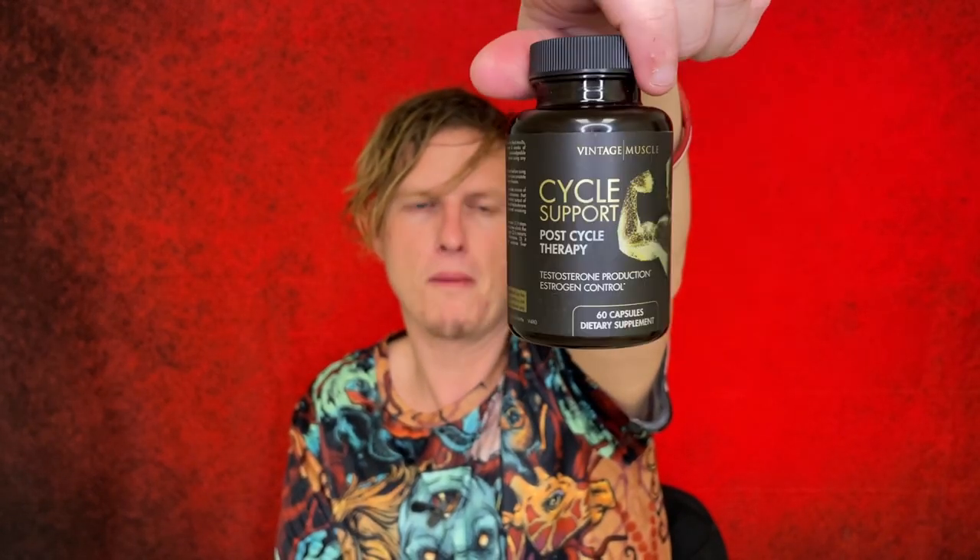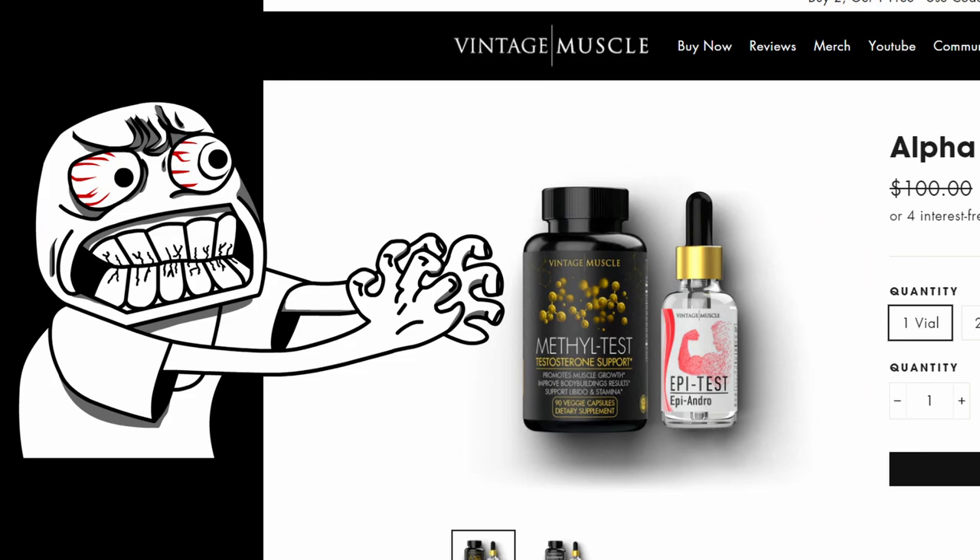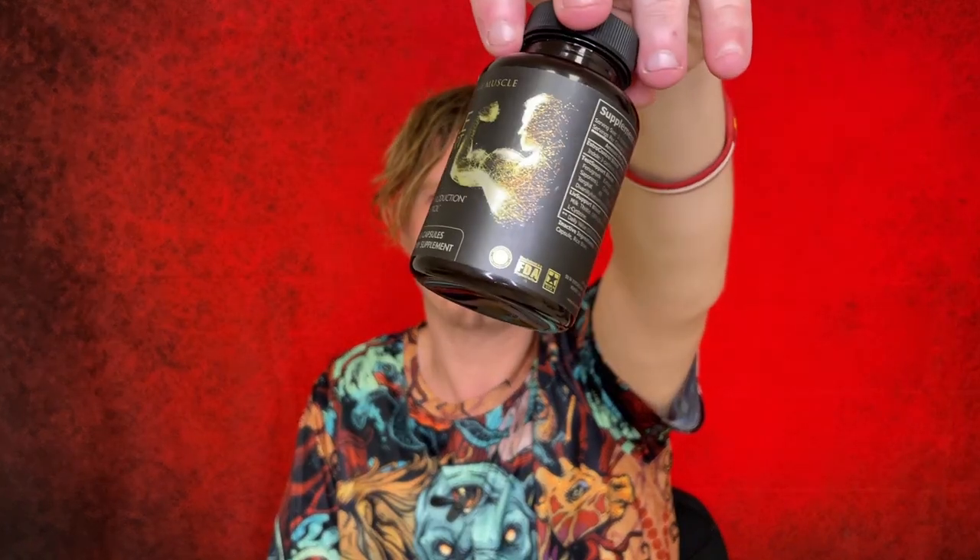The second compound in the stack is the Cycle Support PCT. I was a little afraid to test it because of the rough days I had with the Epiandro. So I actually took the PCT compound for about a week before introducing the anti-estrogen, and during the whole testing period I took no other compounds — no turkesterone, no laxogenin, nothing — so I could see exactly how these compounds affected my body. I was expecting the PCT to perform similarly to Methyl Test as a testosterone booster, but as far as muscle gaining goes, I didn't notice too much from this one specifically.